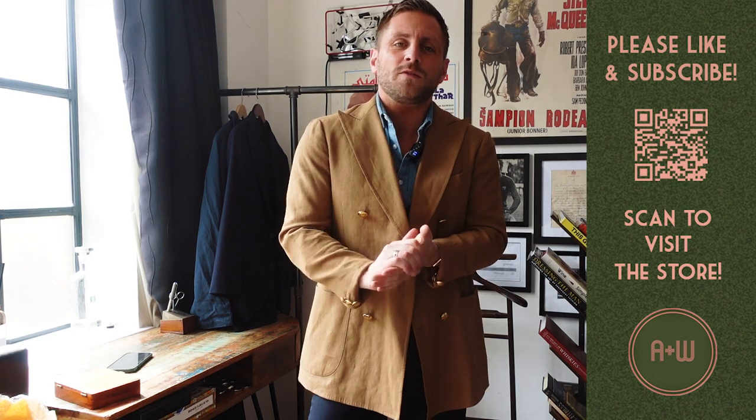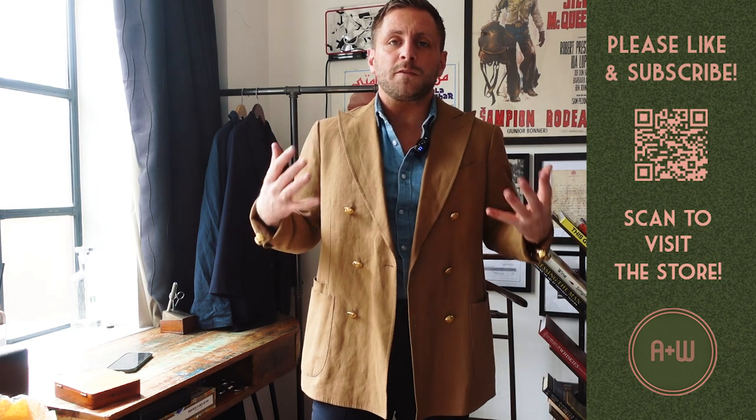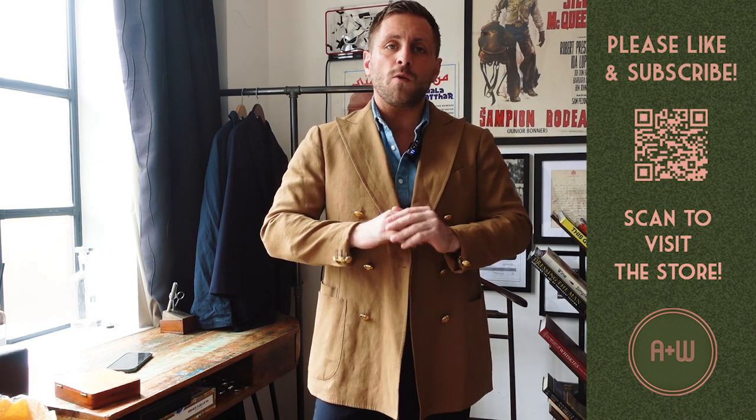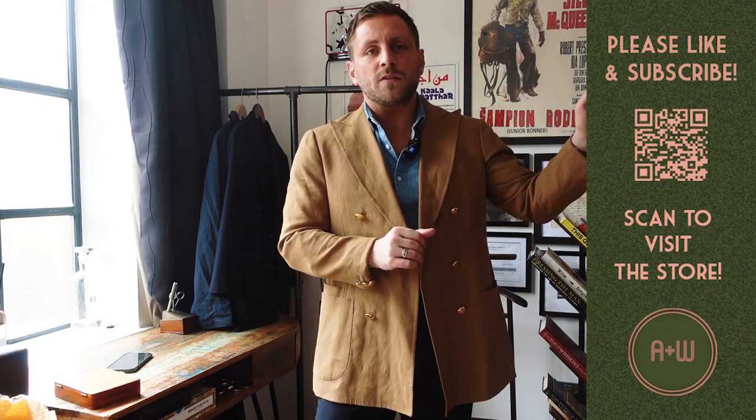Any questions, let me know — it's hello at archerandwoods.com, Archer and Woods on socials. Please remember to like and subscribe because it really helps me grow the store and the channel. I also offer style consultancy packages from anywhere from one-hour sessions to a full wardrobe makeover or personal shopping session, in person or online. Check out our website for that — there's a style consultant page that will give you all the details.